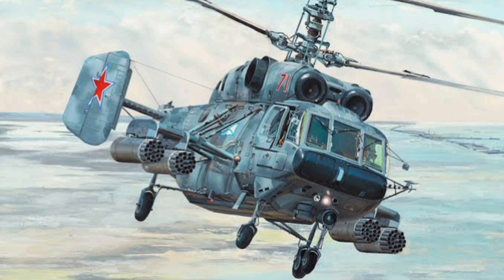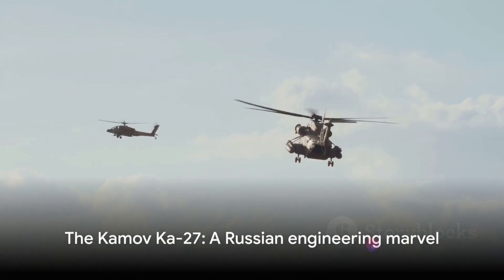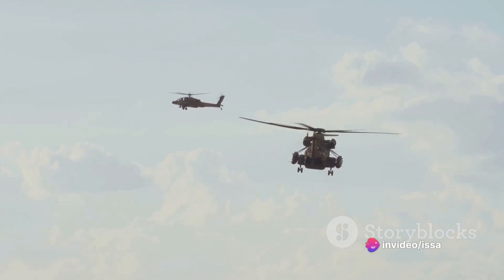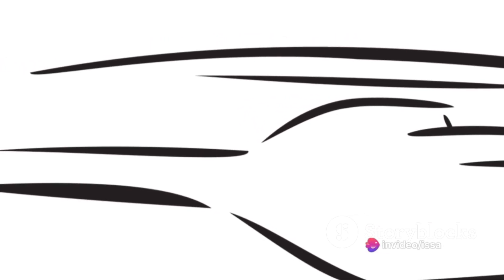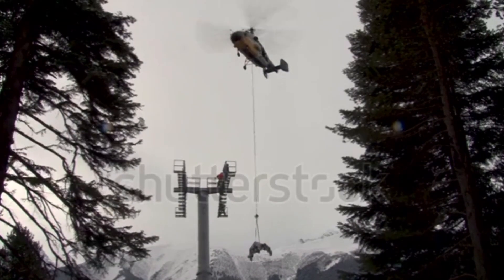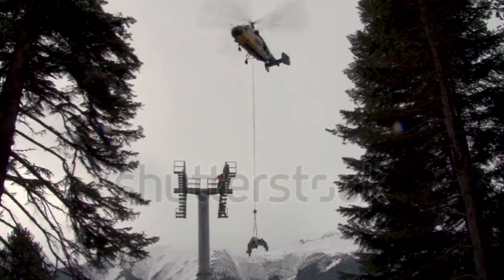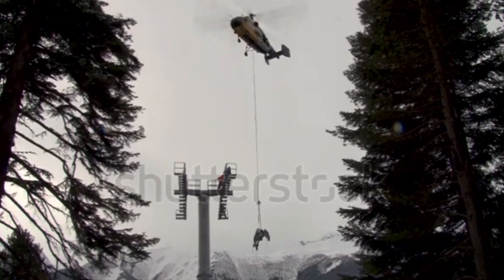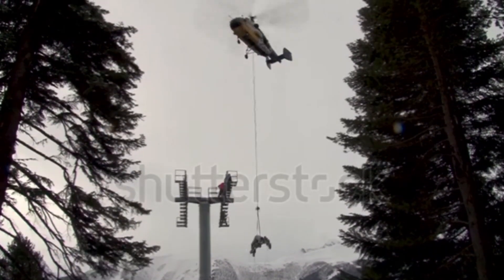In summary, the Kamov Ka-27 is a testament to Russian engineering prowess. Its unique design, robust construction, and versatile capabilities have earned it a place in the annals of aviation history. From its coaxial rotor system to its powerful engines and sophisticated avionics, every aspect of the Ka-27 is a marvel of engineering. Whether it's operating from the deck of a ship in the harshest of weather conditions, or flying high in the skies, the Ka-27 is a helicopter that commands respect.